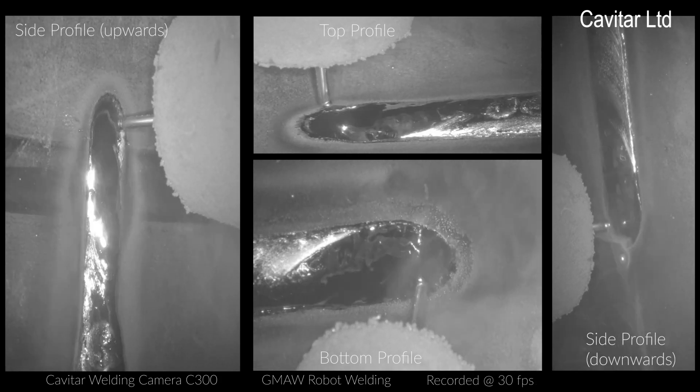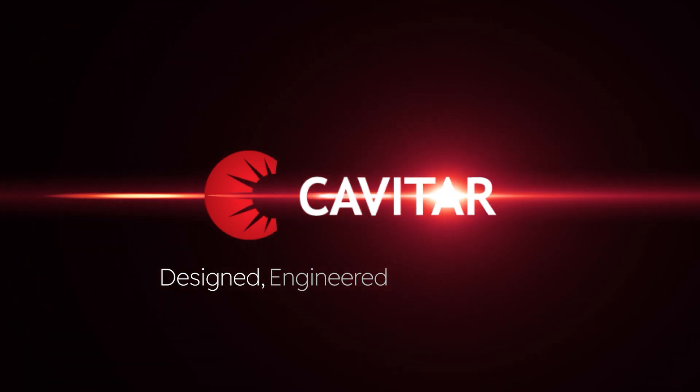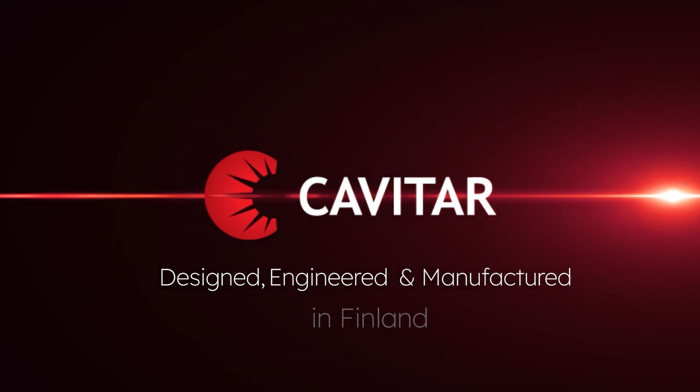For more information, please visit our website at www.cavatar.com. Designed, engineered, and manufactured in Finland.